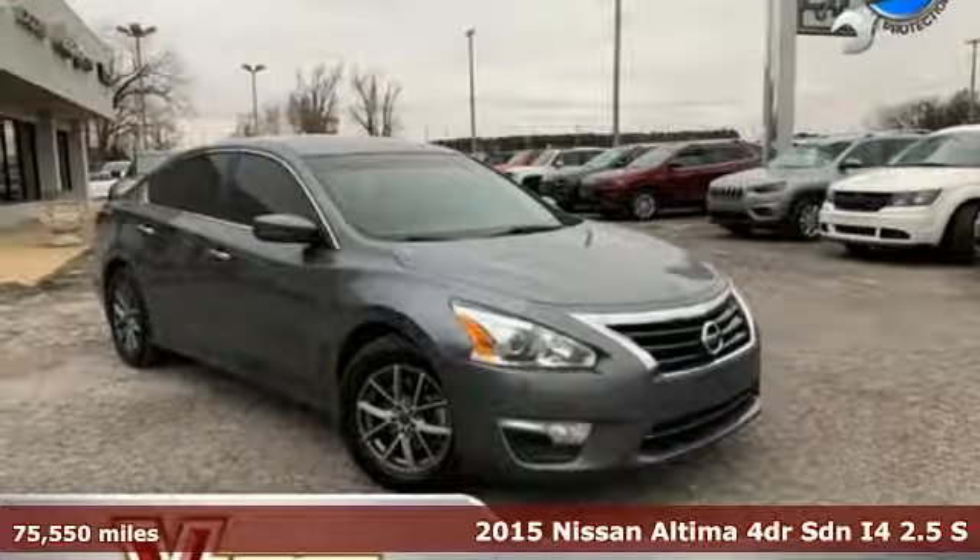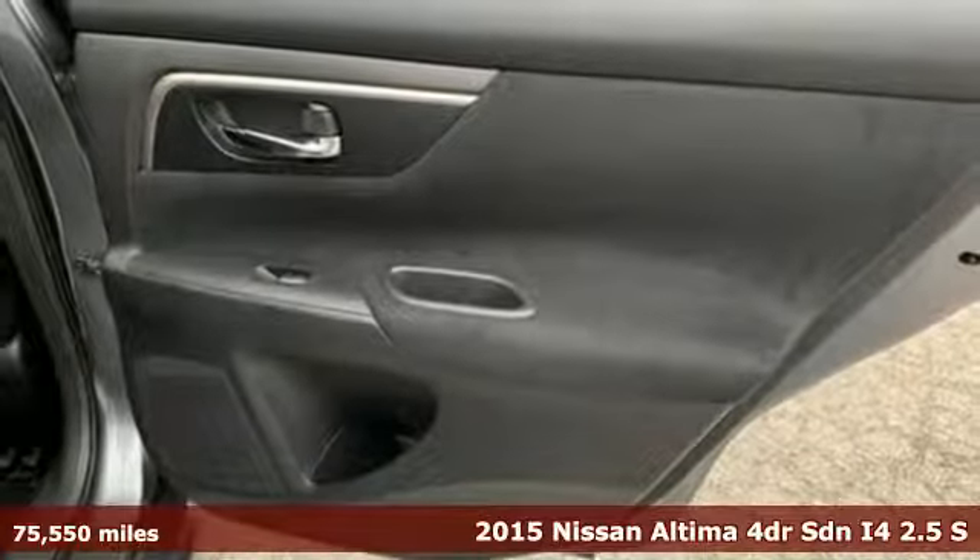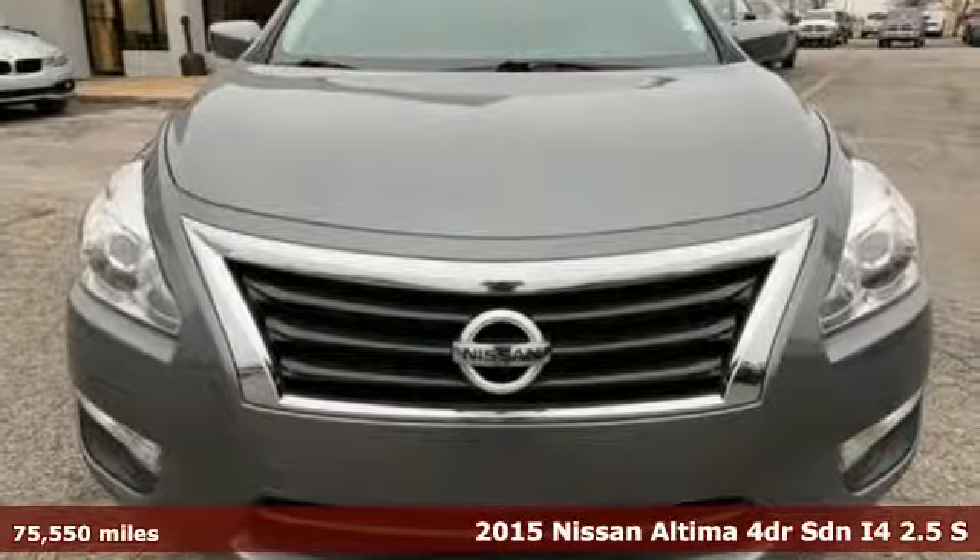It's a 2015 Nissan Altima. Add a little extra to the ordinary with the Altima — it's built to accentuate everything you love and need about driving.